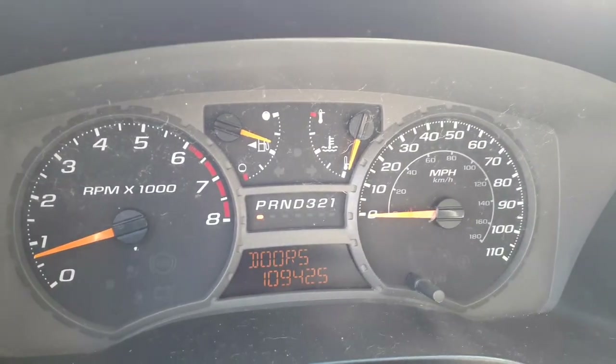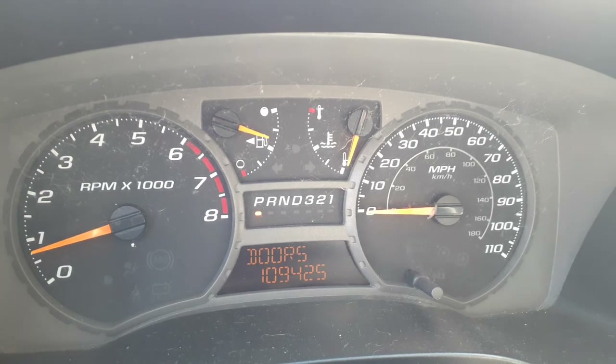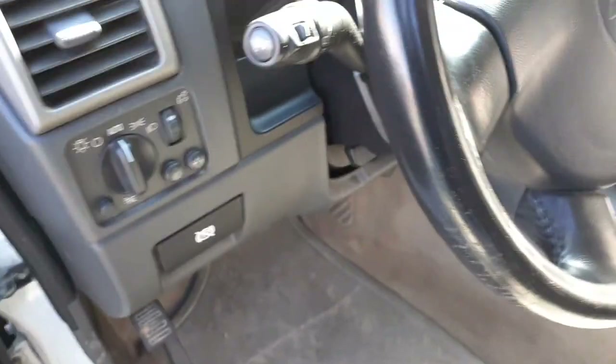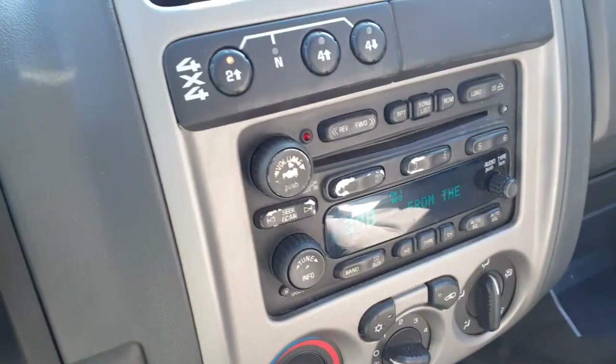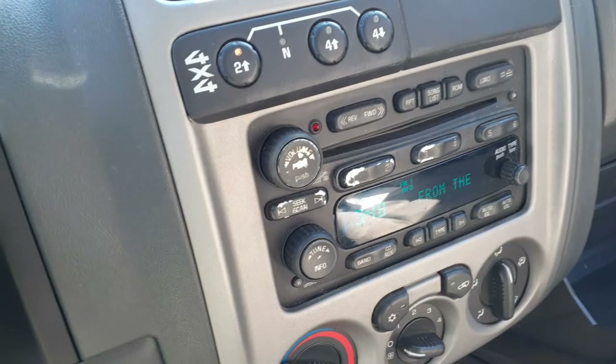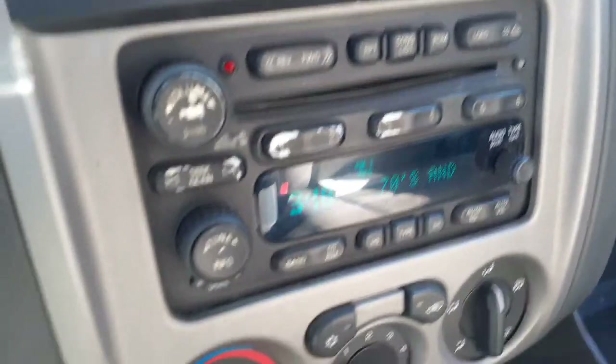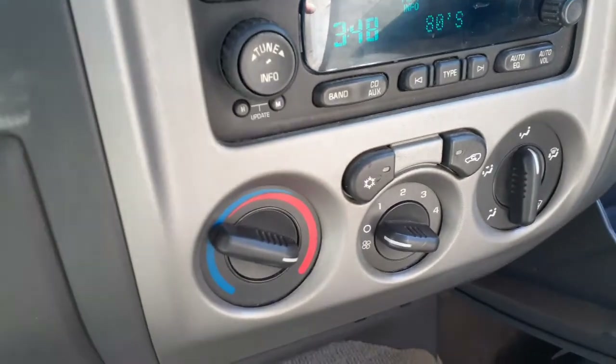There's your cluster — 109,425 miles. Pack, trip, gauges, automatic, column shift, black, tilt, cruise, delay. Got the key right there. Radio, AM/FM, 6 CD — works fine, just got to find out what the code is. Like normal on the GMs, the buttons are worn. Here's your manual heater controls.